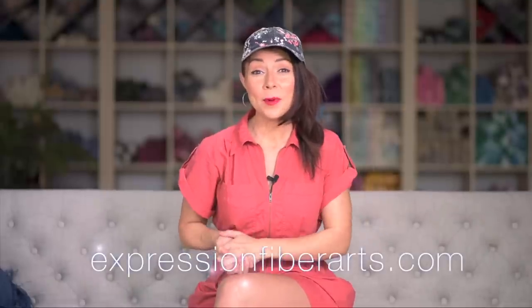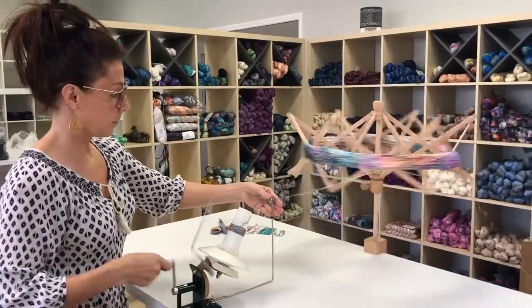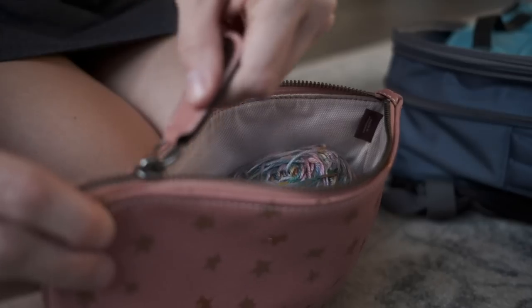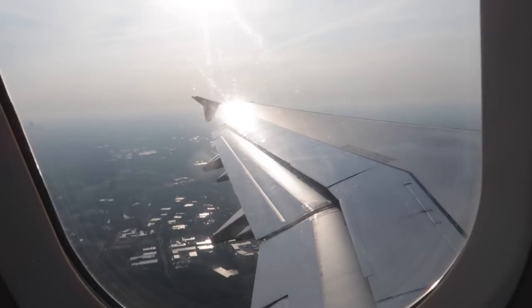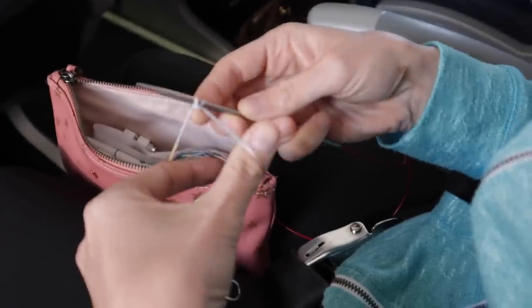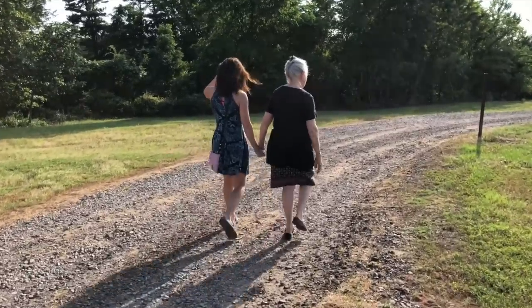Hi, it's Shandi from expressionfiberarts.com. Welcome back to my channel. I'm so excited today because I'm going to be sharing with you my seven best tips for knitting or crocheting while traveling. I recently went on a trip to see my mom and family in Arkansas and I thought this would be the perfect time to show you these tips. So let's go ahead and get right into it.